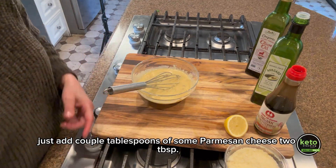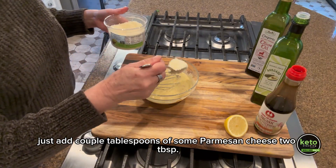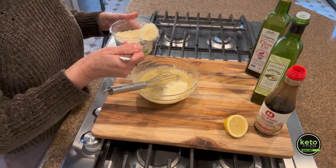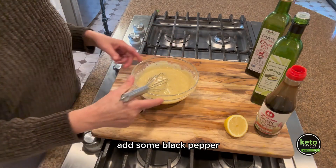Just add a couple tablespoons of some Parmesan cheese — two tablespoons. Then add some black pepper.